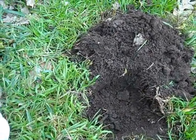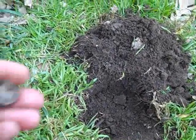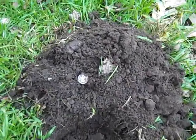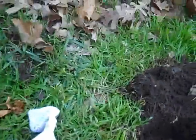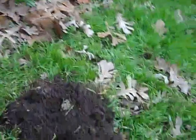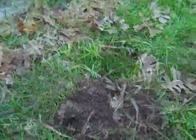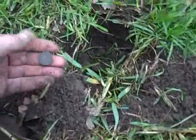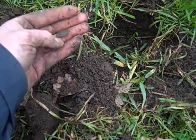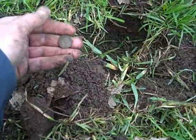It's a Rosie — a Roosevelt dime. This must have been a pocket spill because right next to the silver dime I found a 1958D wheatie. So that's five wheats and one silver dime.